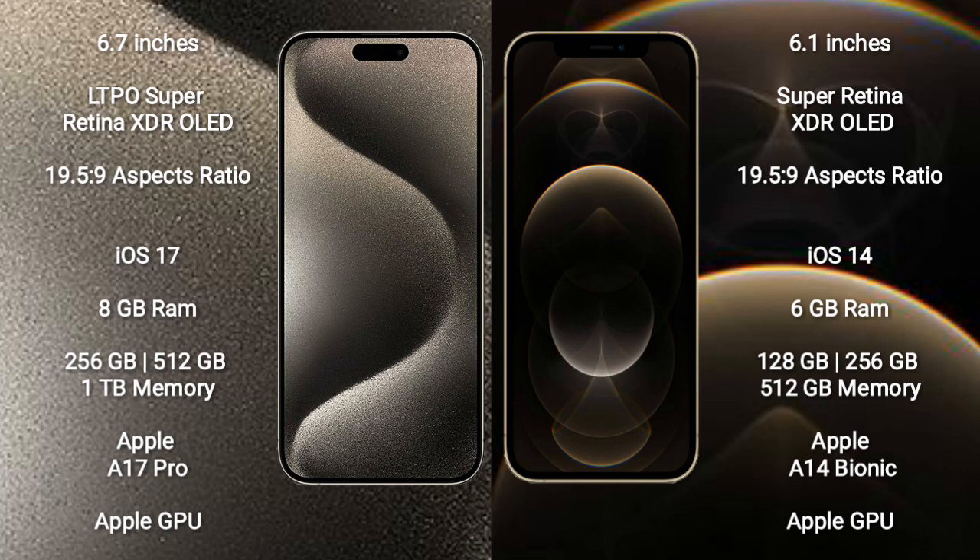iPhone 15 Pro Max runs on the iOS 17 operating system. iPhone 12 Pro runs on the iOS 14 operating system.